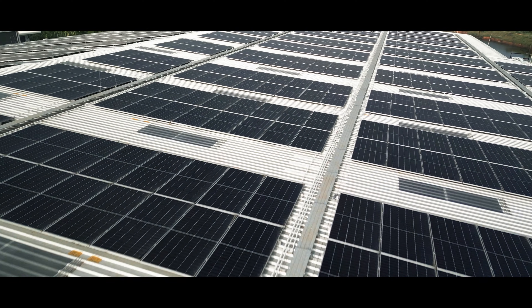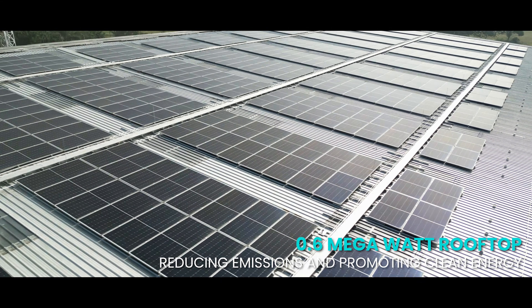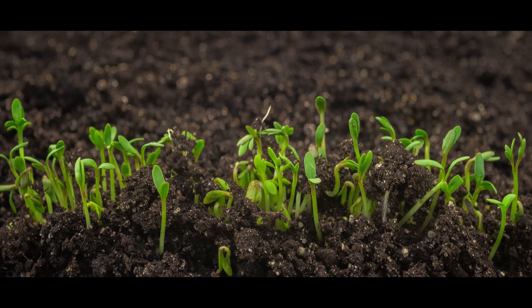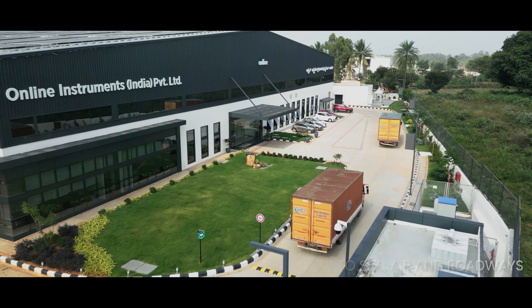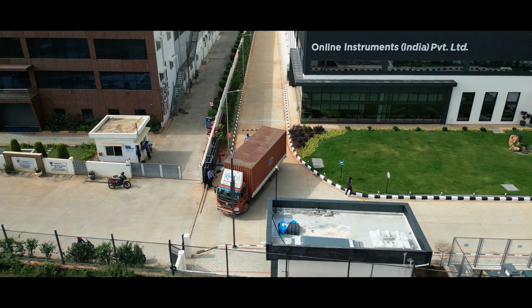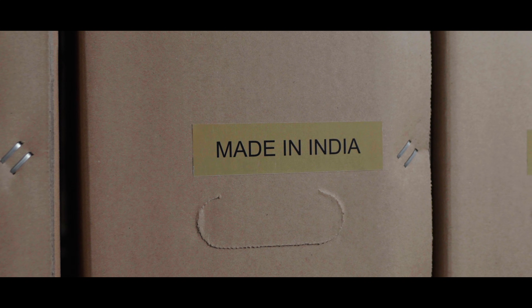Sustainability drives our operations. With a 525 kW solar rooftop powering the plant and eco-conscious practices, we're shaping a greener future. Our CKD plant reduces import dependency, ensures faster deliveries, and empowers India to compete on a global scale — all aligned with the Make in India vision.